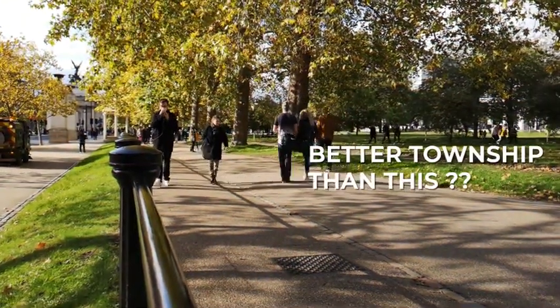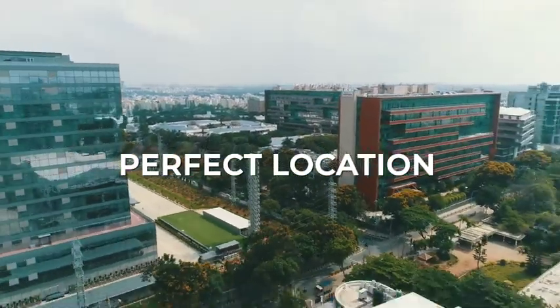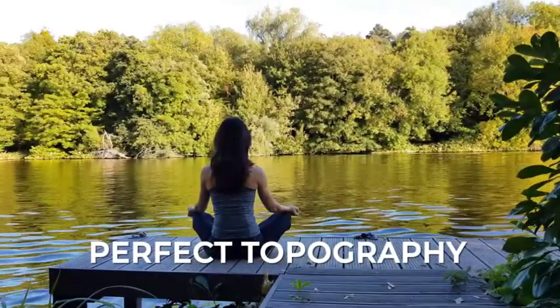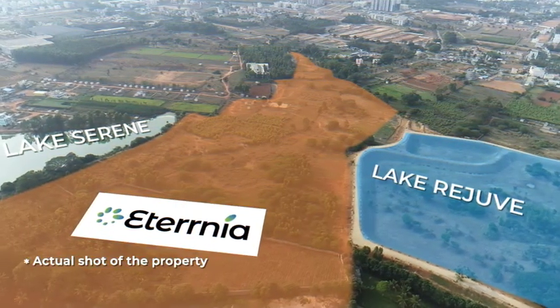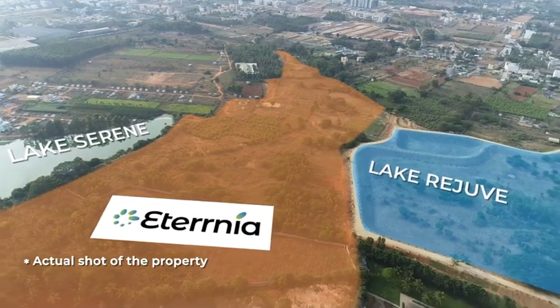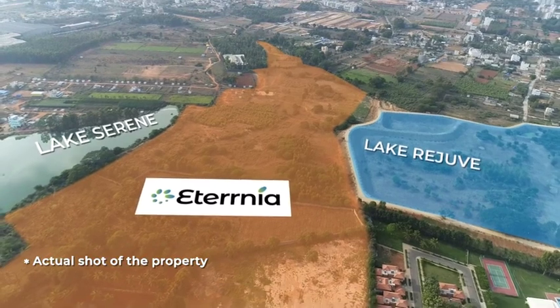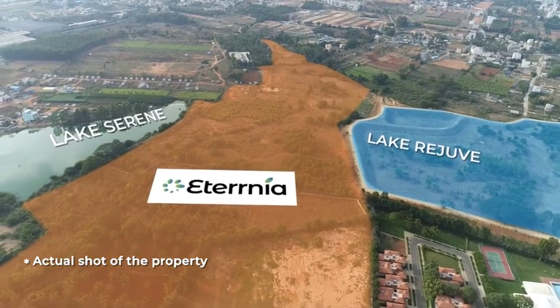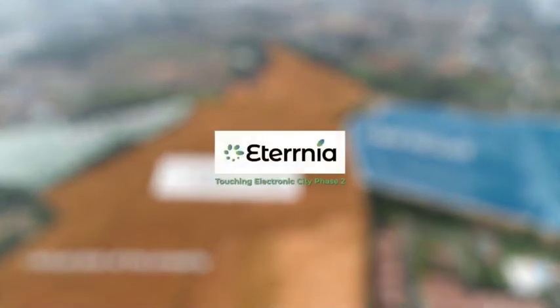Can you ask for a better township than this? If there's a single township that answers to all your needs and lives up to that perfect home tag, then don't look further than Eternia. Invest here today and reap the benefits in the next few months, as this is the last piece of such large premium land in this strategic location, touching Electronic City Phase 2.